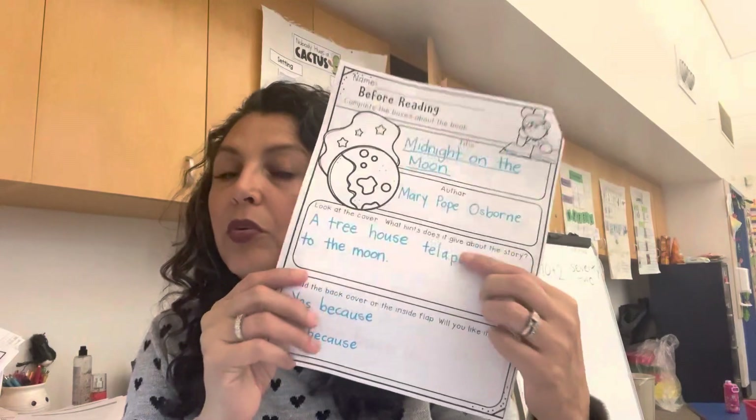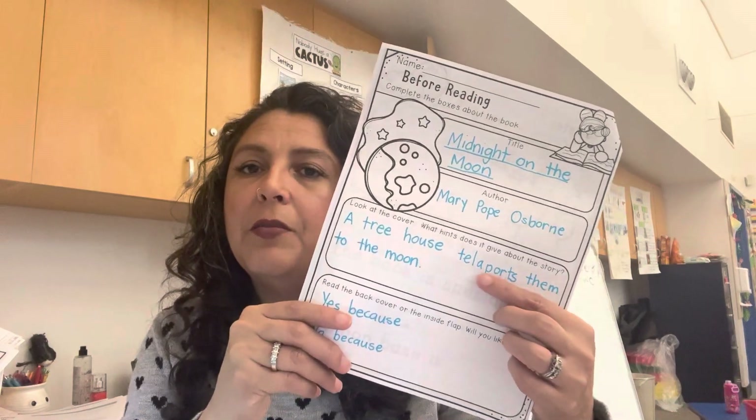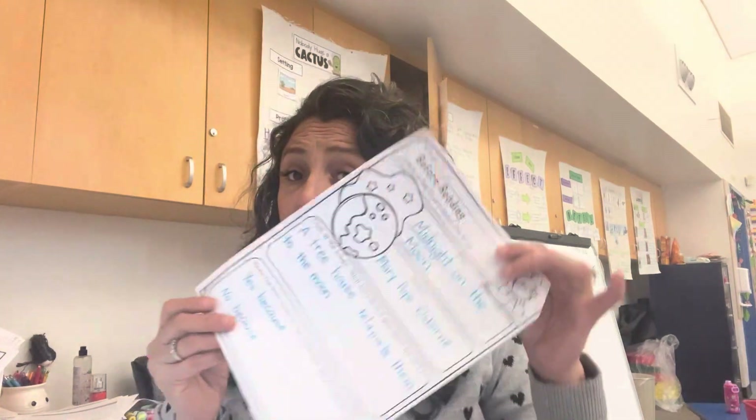They were supposed to look at the title, write the title and author, look at the cover and decide what it's going to be about. The kids wrote 'a tree house that teleports them to the moon' — we sounded out 'teleport' and there's an A there because that's what they heard. I'll tell them it's going to be an E. Then after reading the blurb in the back, they had to write if they were going to like it or not. I have three kids that said they've read it before, so I told them I wouldn't pick on them to reveal what it's about or give away spoilers.